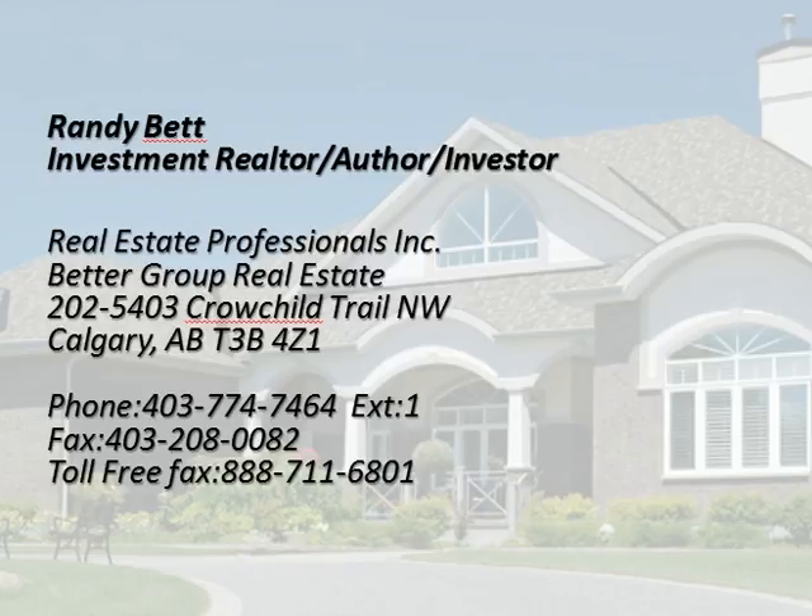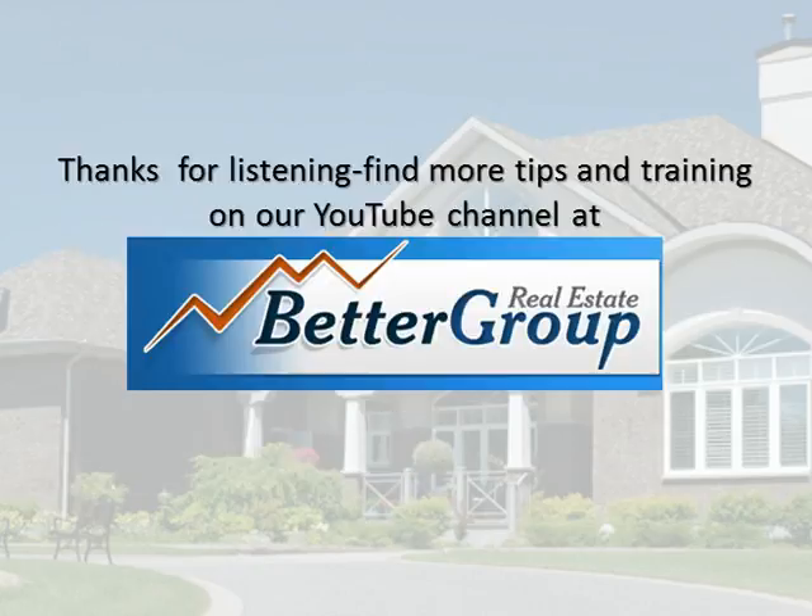Randy Bett, Investment Realtor, Author, Investor. Real Estate Professionals Inc. — Better Group Real Estate. 2025403 Crowchild Trail NW, Calgary, Alberta T3B401. Phone: 403-774-7464 Ext. 1. Fax: 403-208-0082. Toll-free Fax: 888-711-6801. Thanks for listening. Find more tips and training on our YouTube channel at bettergrouprealestate.com.